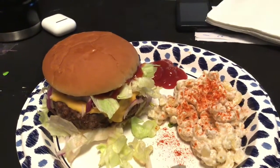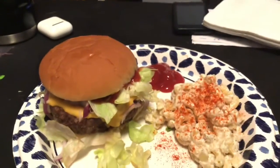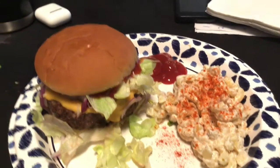We went to go use our barbecue, but we ran out of gas, so I had to make them in the air fryer, but that's okay. They're going to be delicious.